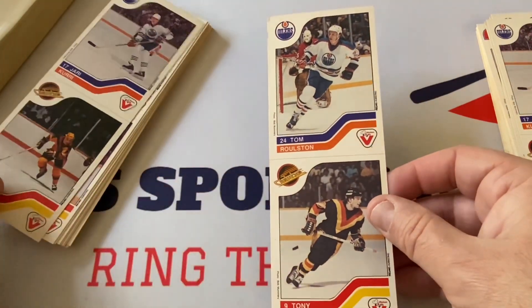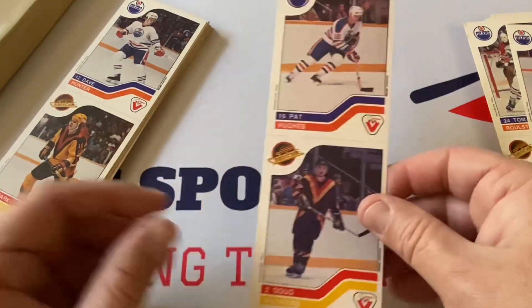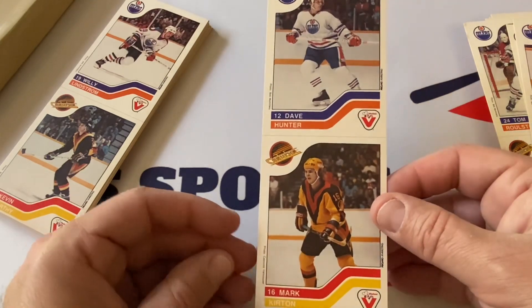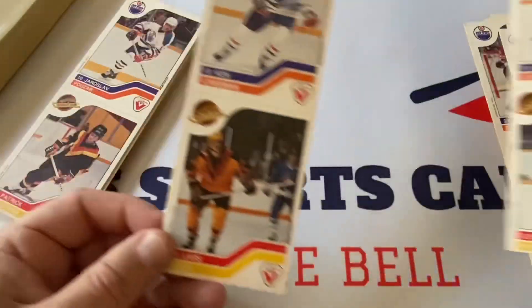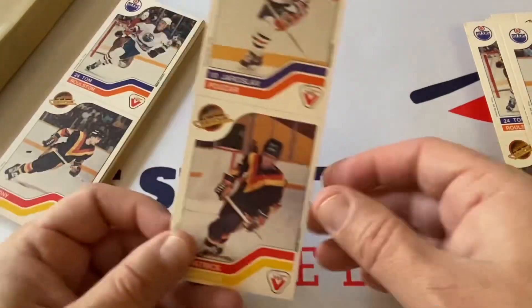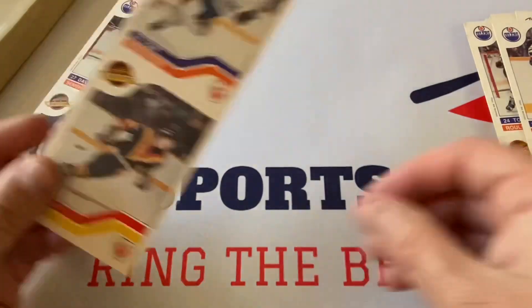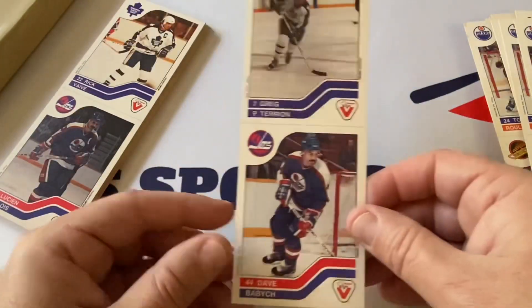Jari Kurri — Hall of Famer, that's a good one to get. Tom Ralston, Tony Tanti, another Jari Kurri so a couple of them. Pat Hughes, Doug Halward, Dave Hunter — I think the third Hunter brother — and Mark Kirton for Vancouver. Willie Lindstrom again and Kevin McCarthy, Ken Linseman the Rat and Lars Molin, Jaroslav Pouzar and Patrick Sundstrom, Tom Roulston again and Tony Tanti, Dave Williams and Dave Semenko.